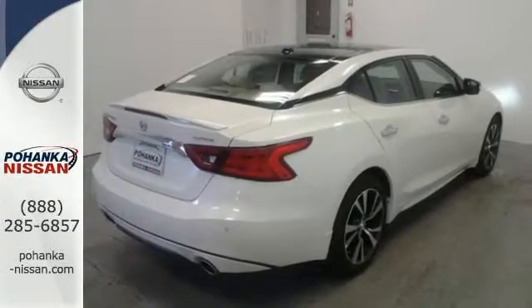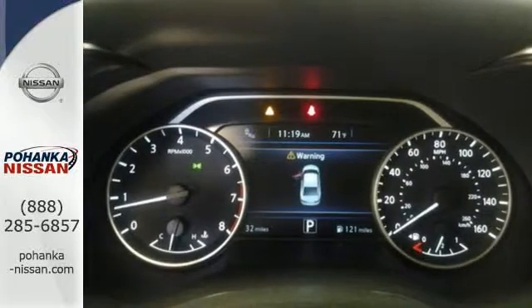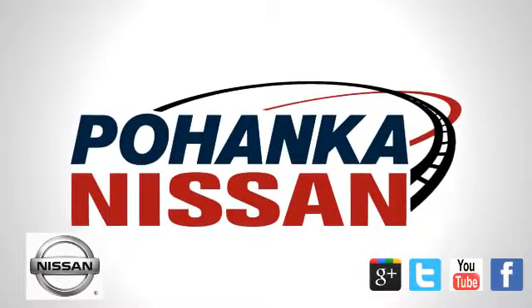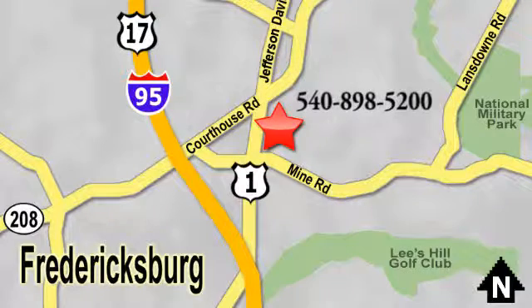This is a car inspired by the art of flight. Take off in yours today. Welcome to Pohanka Nissan in Fredericksburg. Something great is always happening at Pohanka, located on Route 1 in Fredericksburg, Virginia.